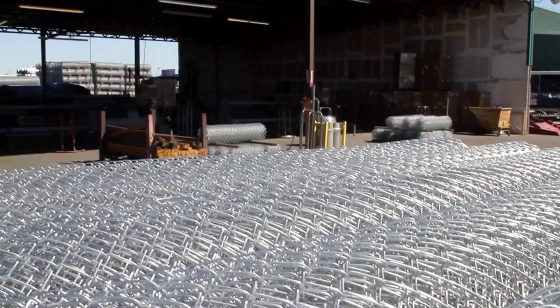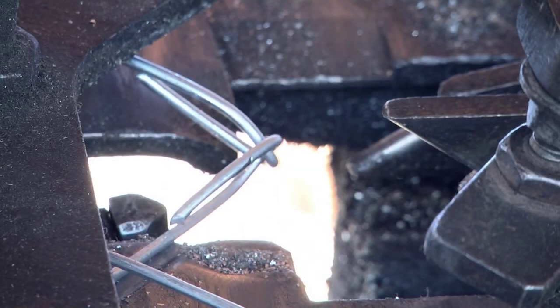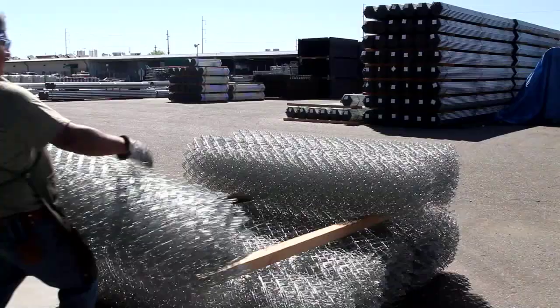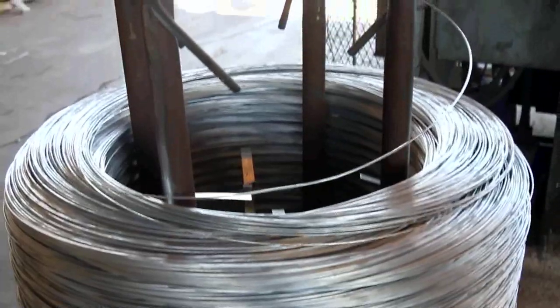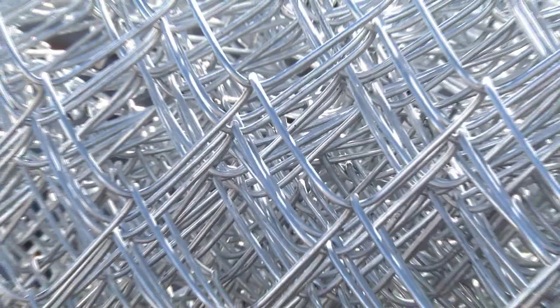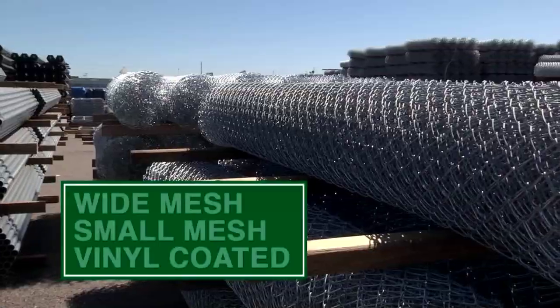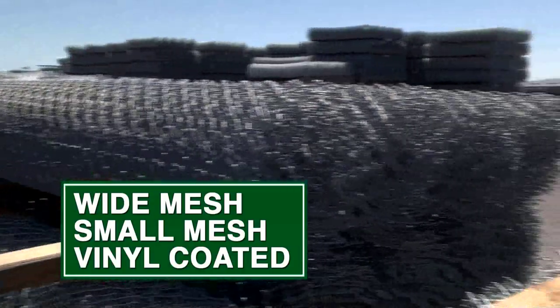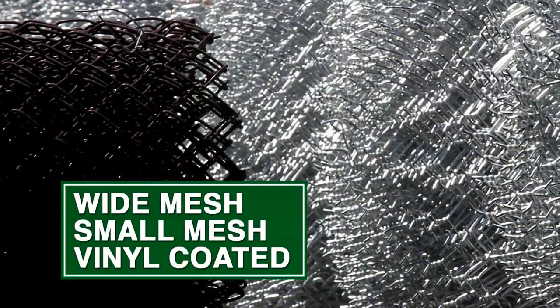This facility is one of our multiple chain link weaving operations located throughout the country and produces regular chain link as well as vinyl coated chain link. Like our pipe mill, we use only wire that was galvanized before weaving, producing a superior product with enhanced longevity. We are capable of manufacturing chain link in a variety of heights and mesh sizes and in many vinyl coated colors.